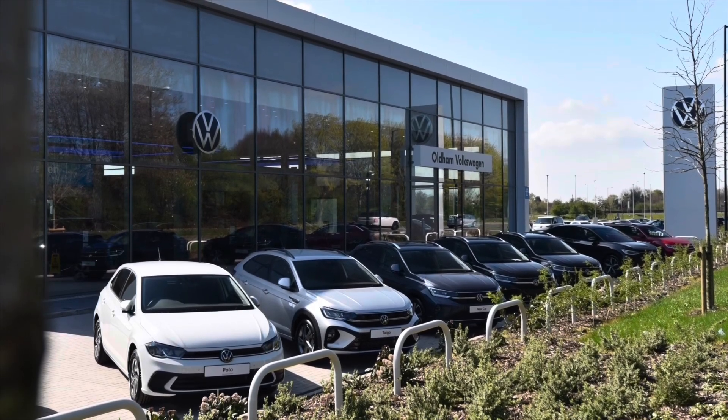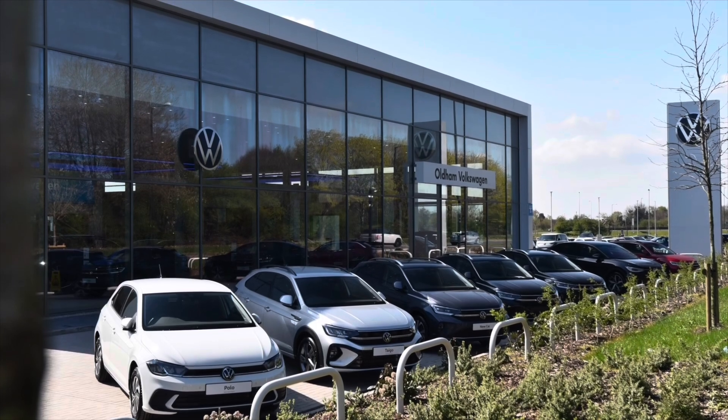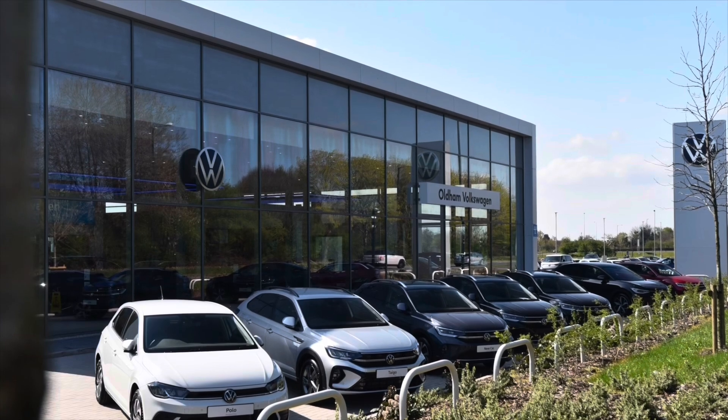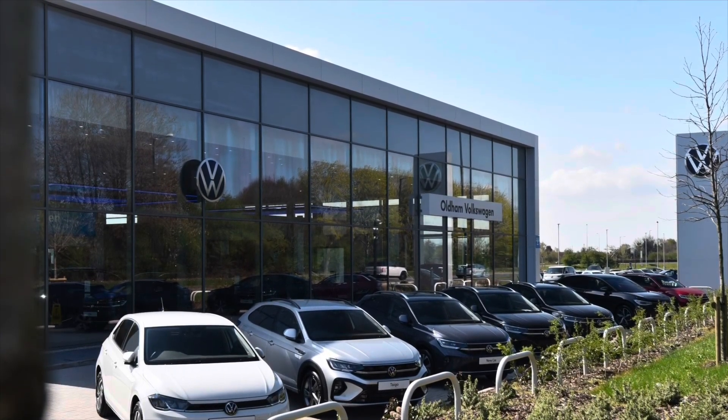This vehicle does come with a minimum of two years of Volkswagen approved used warranty, alongside two years roadside assistance and much more. To learn more about the vehicle or book yourself in for a test drive, please get in touch on 0161 825 8520. We're more than happy to provide more information or book online today.